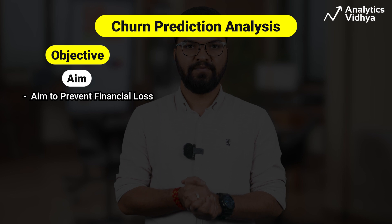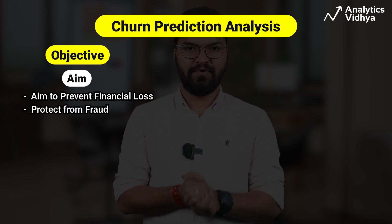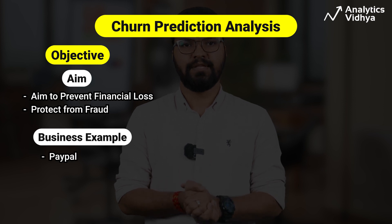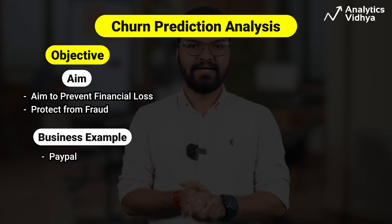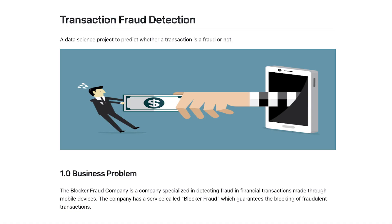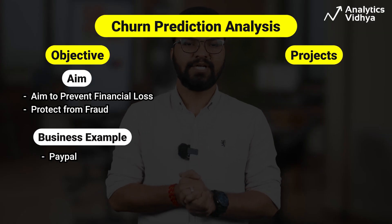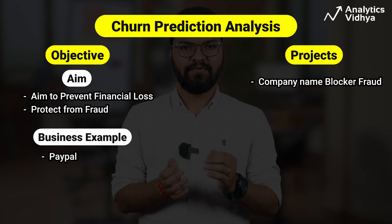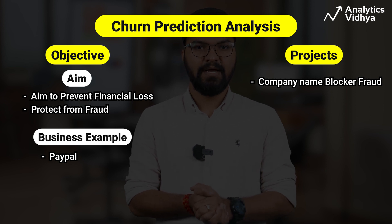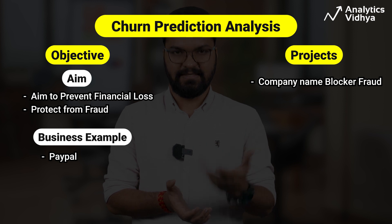The next project deals with fraud detection. Fraud detection analysis aims to prevent financial losses and protect businesses and customers from fraud. For example, PayPal uses manual review processes to investigate suspicious transactions and verify user identities. In the chosen project, a company called Blocker Fraud guarantees the blocking of fraudulent transactions and returns money if it doesn't succeed.